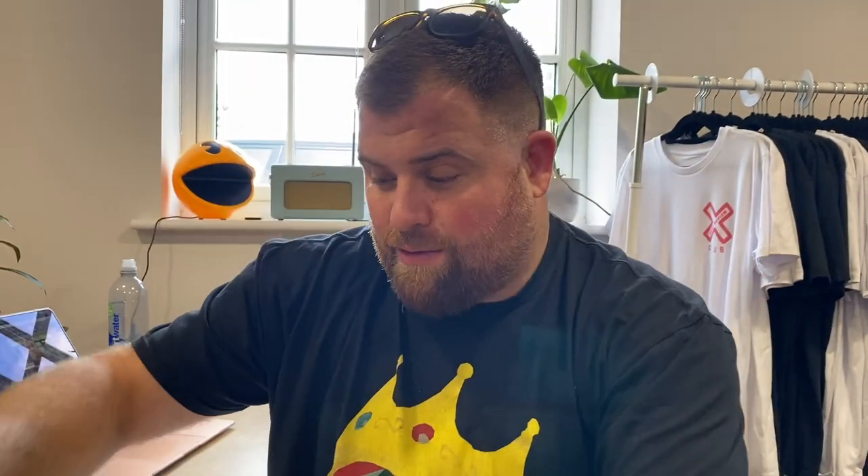How cool are these? Little four ounce pots, different flavours. Look, that's their Instagram. Thought I'd give these a go — never had this before.